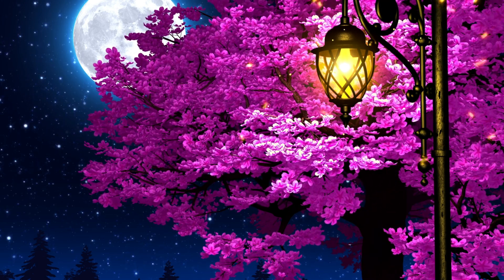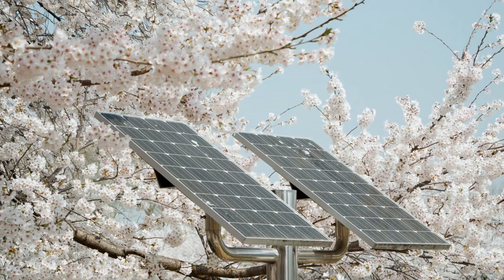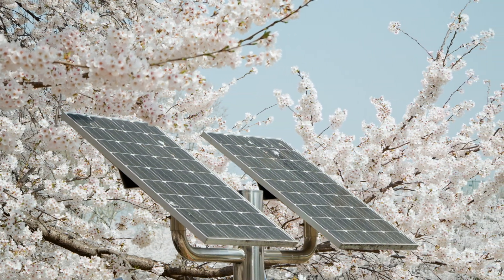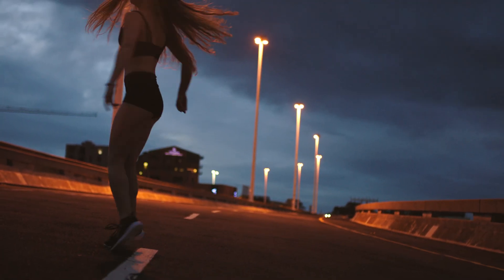Illuminate your surroundings sustainably with the best solar streetlights available today. These innovative lights harness the power of the sun, providing energy-efficient solutions for both residential and commercial areas. Designed to enhance safety and visibility,